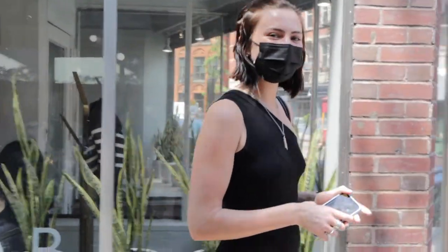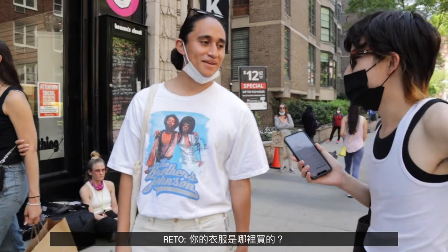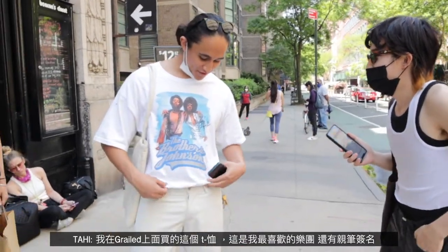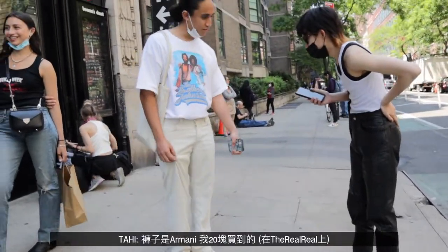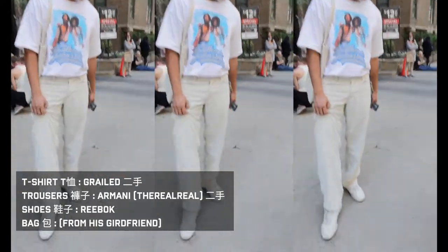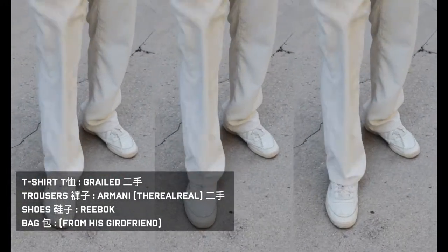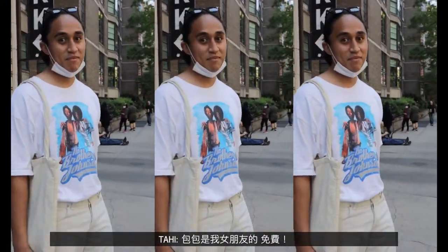What's your name? Tahi. Nice to meet you. Where's your shirt from? I bought this shirt on Grailed the other day — it's Brothers Johnson, my favorite band. Oh really, the bass player? I just got a signature. Did you get a good price? About 70 bucks. That's nice. What about your pants? These are Armanis, I bought these for 20 bucks. Your shoes? Just Reebok Club C vintages, I got these from Reebok.